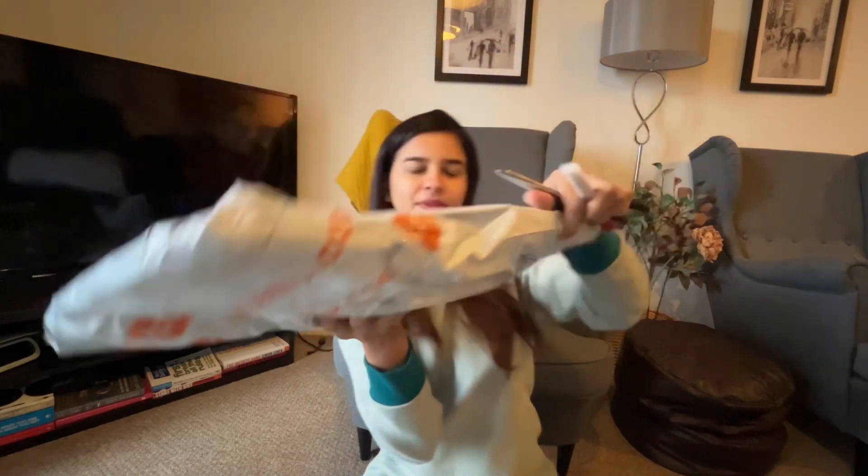Here's the parcel, and here are all my scissors and my parcel-opening cutter — it's quite old but very handy.